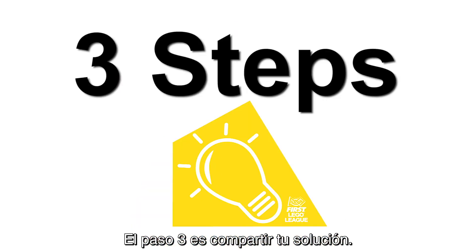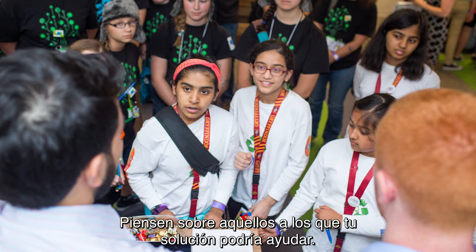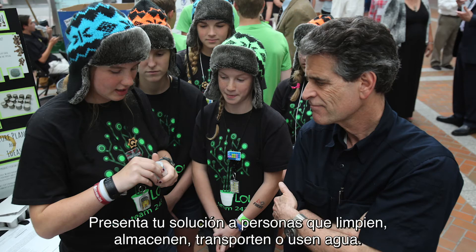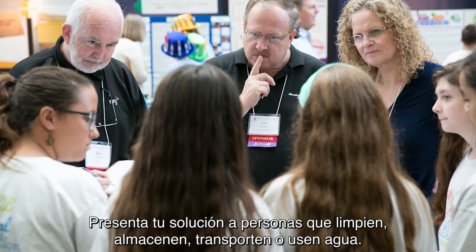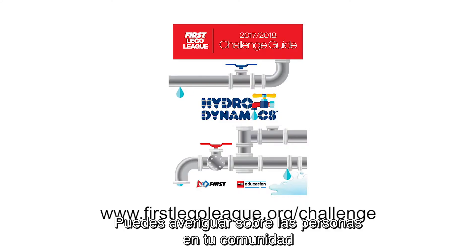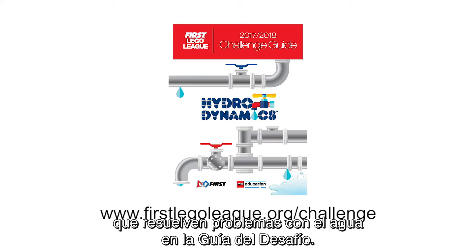Step 3 is to share your solution. Think about who your solution might help. Share your idea with at least one person. Present your solution to people who clean, store, transport, or use water. You can find out about the types of people in your community who solve water problems in the Hydrodynamics Challenge Guide.